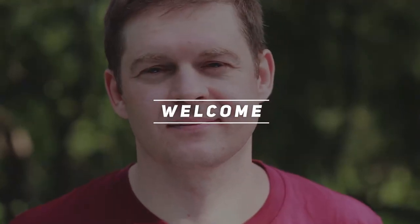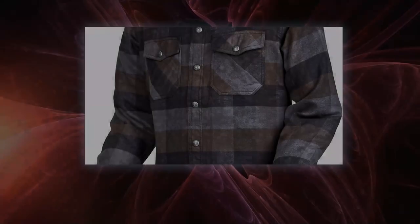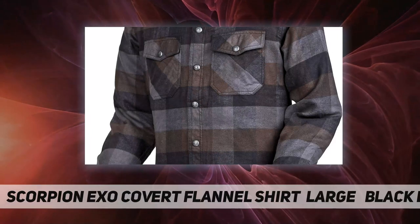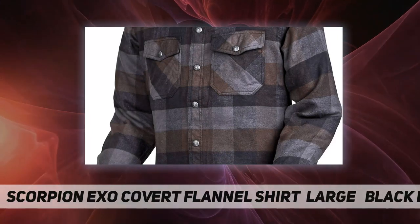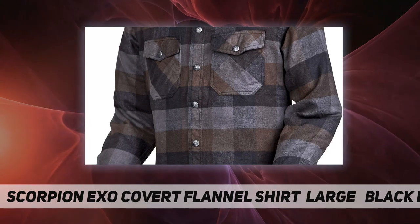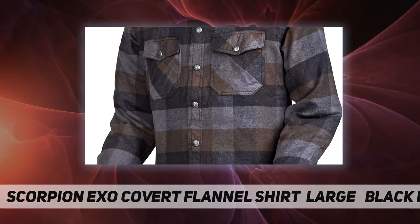Hey, welcome back to my channel. This is the Scorpion Exo Covert Flannel Shirt. All the critical seams have Scorpion's unique exo-stitch to keep this shirt together if you hit the ground.